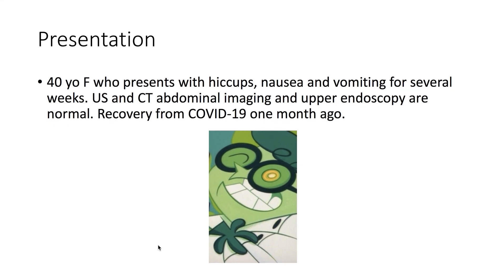A 40-year-old female presents with hiccups, nausea, and vomiting for several weeks. Ultrasound, CT abdominal imaging, and upper endoscopy are normal. The patient is recovering from COVID-19 one month ago.